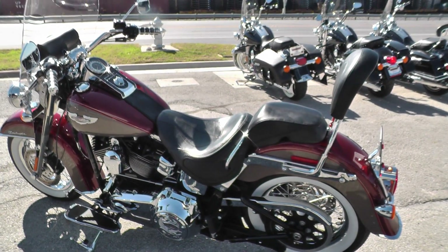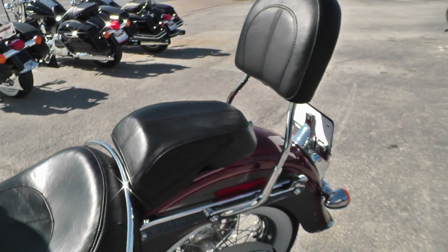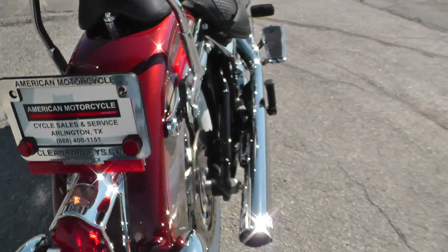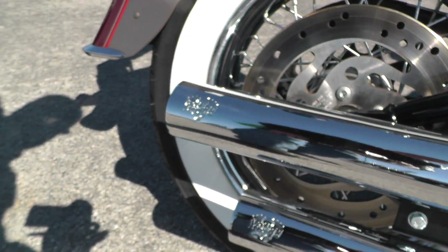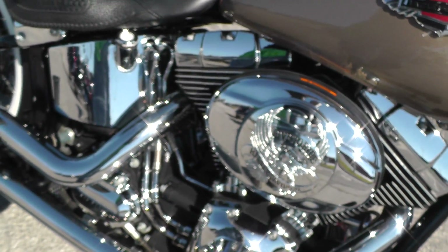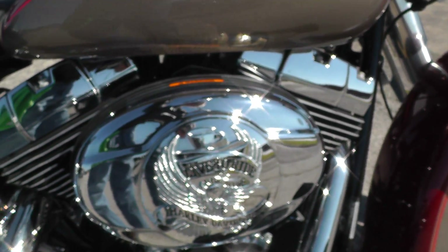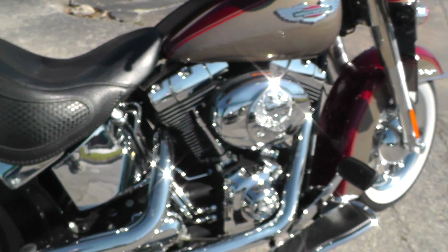It's got a detachable passenger backrest. Vance and Hines exhaust sounds real good on this bike. You can see it's got more Live to Ride trim on the motor and on the derby cover on the other side.